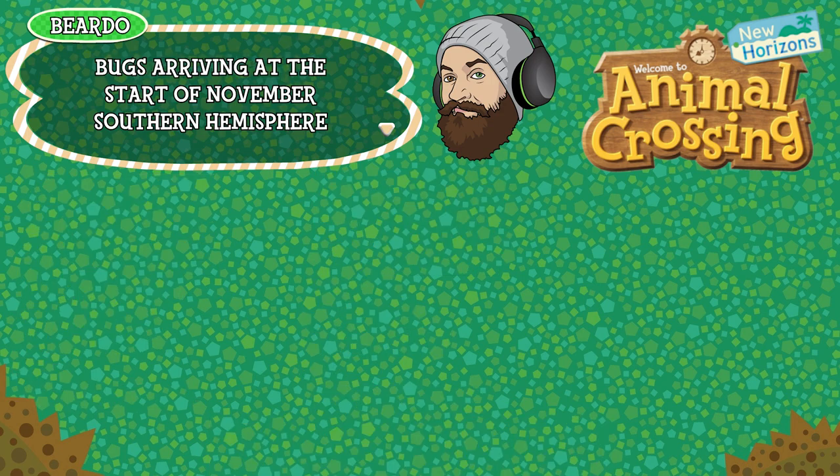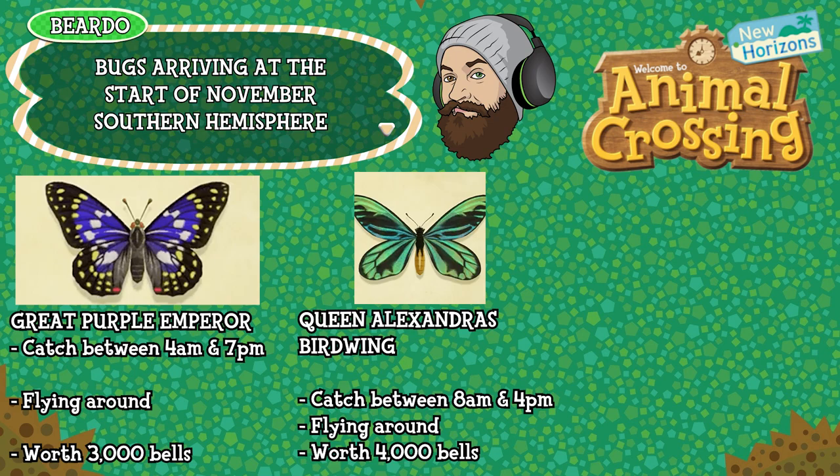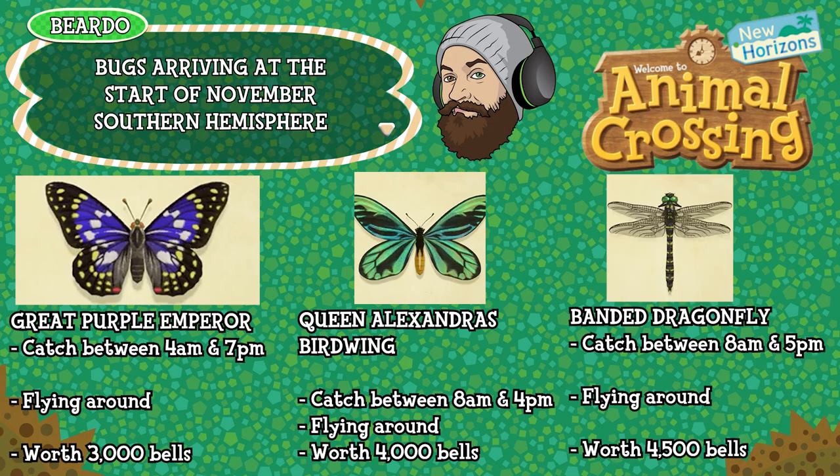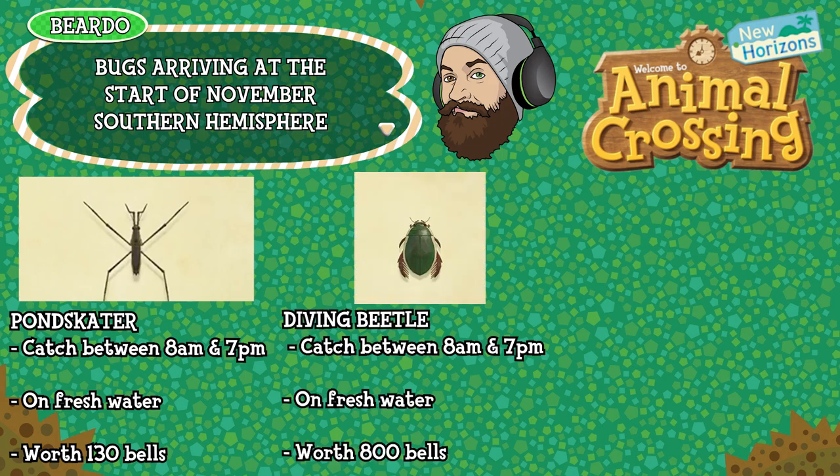First up for the Southern Hemisphere bugs is the Great Purple Emperor Butterfly — can be caught between 4am and 7pm, found flying around in the air, and is worth 3000 bells. The Queen Alexandra's Birdwing Butterfly can be caught between 8am and 4pm, found flying around in the air, and is worth 4000 bells. The Banded Dragonfly can be caught between 8am and 7pm, found on fresh water — rivers or ponds — and is worth 130 bells. The Diving Beetle can be caught between 8am and 7pm, found on fresh water, and is worth 800 bells.